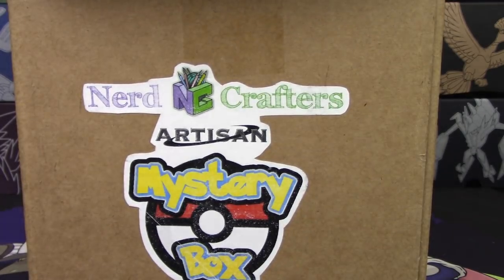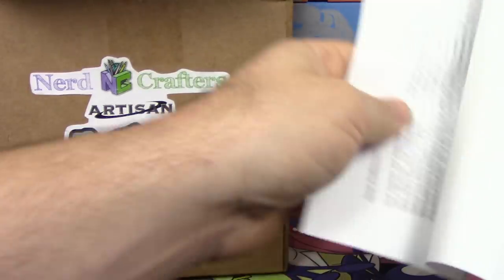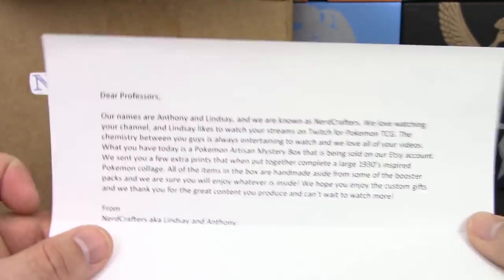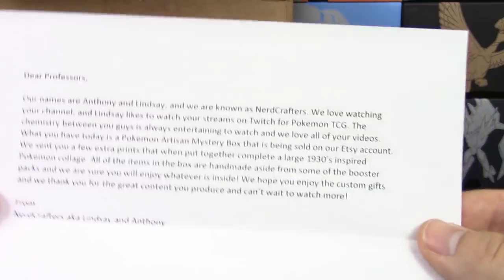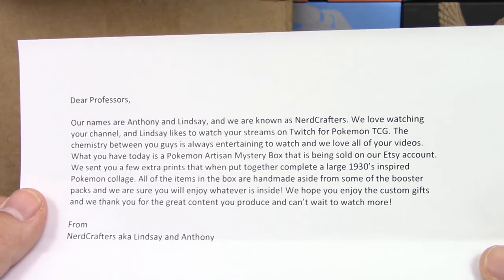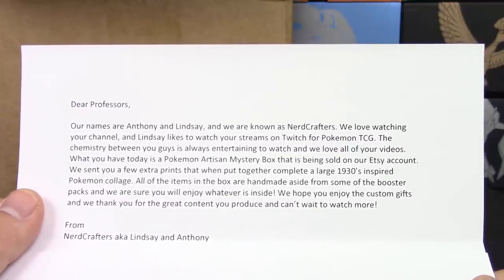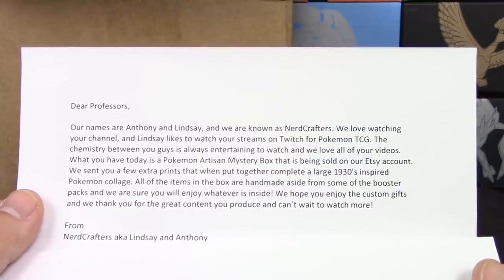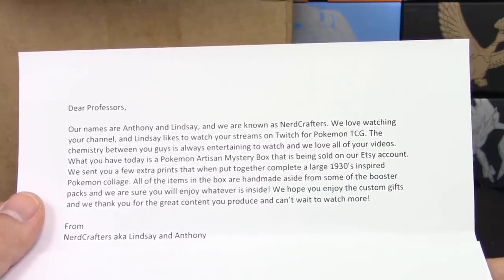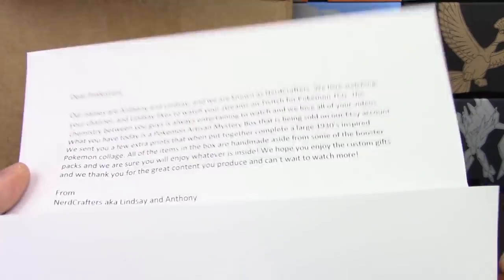We've got a note here. It says: our names are Anthony and Lindsay, we are known as Nerdcrafters. We love watching your channel and Lindsay likes to watch your streams on Twitch for Pokemon TCG. The chemistry between you guys is always entertaining and we love all of your videos. What you have today is a Pokemon Artisan mystery box sold on our Etsy account. We sent you a few extra prints that when put together complete a large 1930s-inspired Pokemon collage. All the items in the box are handmade aside from some booster packs. We hope you enjoy the custom gifts and thank you for the great content — from Nerdcrafters, aka Lindsay and Anthony.